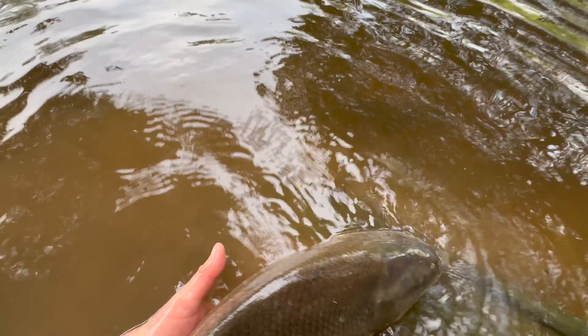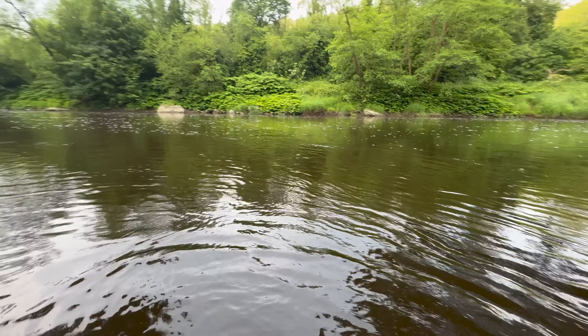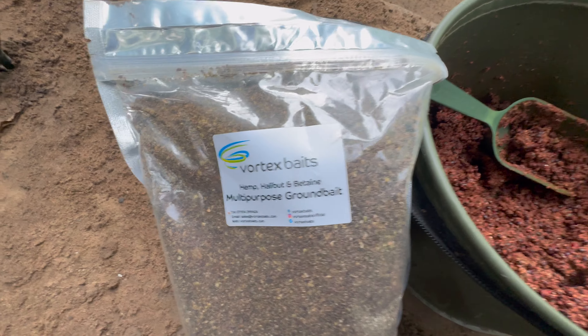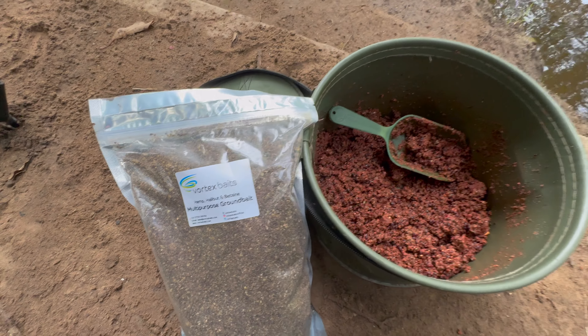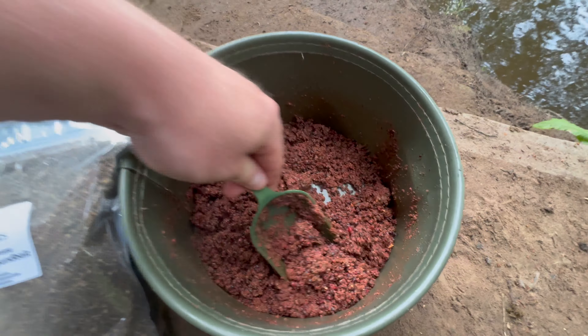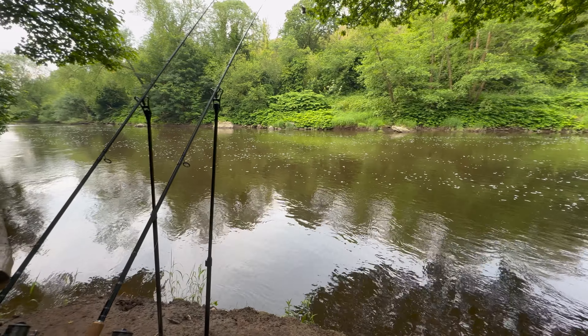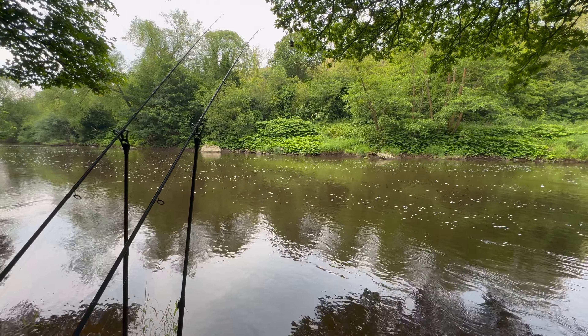So the second barbell's ready to go - just drop it over the edge of the net cord, back out into the Severn. Here's a quick look at my groundbait mix for this session. I'm using the hemp, halibut and betaine multipurpose mix from Vortex - you'll notice the difference in colour between what's in the packet and what I've got in my bowl. I've got a nice thick mix infused with robin red flavoured hemp, also from Vortex. I've mixed it up nice and thick just to make sure it gets down to the bottom and is around my hook bait, as there's a little extra water on the Severn.